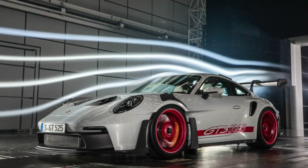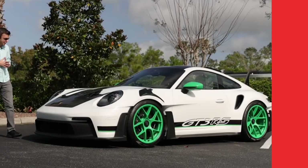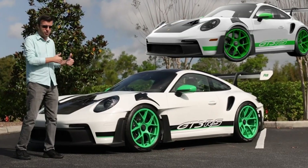Building upon the legacy of its 2013 predecessor, the 911 GT3 RS type 991-2, this iteration pushes boundaries like never before, boasting lightweight construction and unrivaled attention to detail.